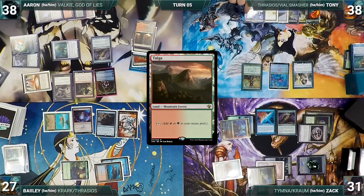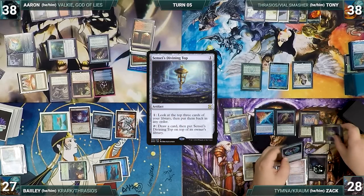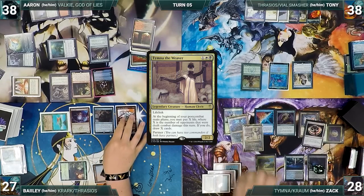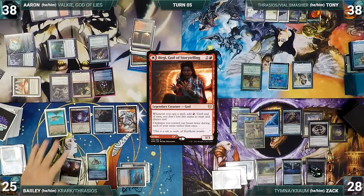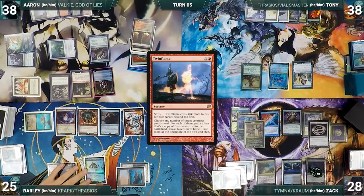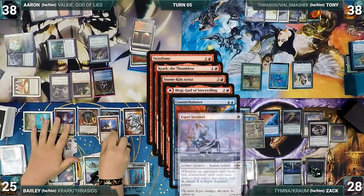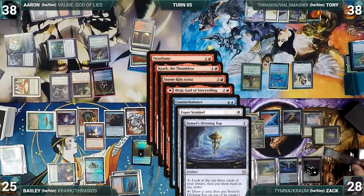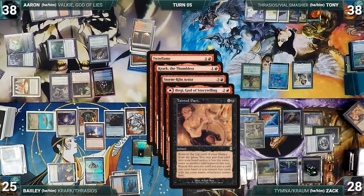Bayley draws and plays Ancient Tomb, then casts Bergy, God of Storytelling, and Twin Flame targeting Storm Kiln Artist. Krark, Storm Kiln, Bergy, Counterbalance, and Esper all trigger. Zack activates Top, draws off Esper, and reveals Tainted Pact off Counterbalance, countering Twin Flame. Bayley creates a treasure, adds a red through Bergy, then wins his Krark flip, copying Twin Flame. Storm Kiln triggers, creating a treasure, then Twin Flame resolves, creating a copy of Storm Kiln Artist. Bayley attacks Tibalt with Bergy, Kitten, and Krark — Aaron blocks Bergy with Dockside, and both Dockside and Tibalt die. Bailey passes, sacrificing his Storm Kiln token.